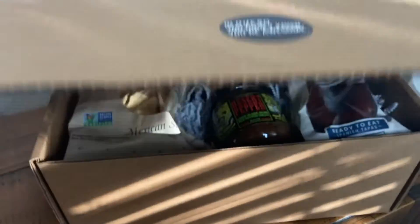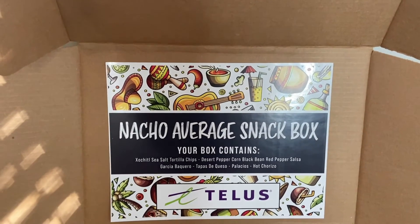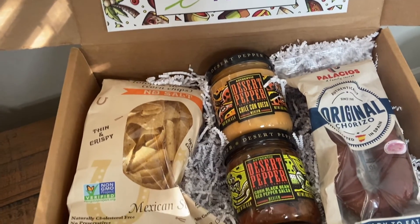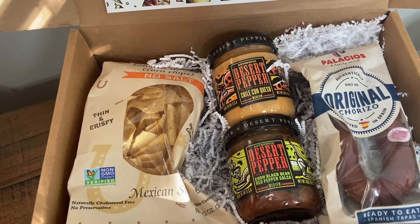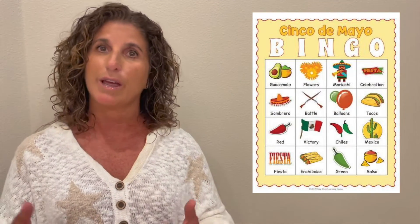Say 'in case you didn't know, we think you're great' or 'you're not your average employee' — we have plenty of puns we can help with. Hold a virtual fiesta where they can enjoy the gifting experience and do some team bonding, whether it's trivia or bingo, or whatever virtual games you choose.